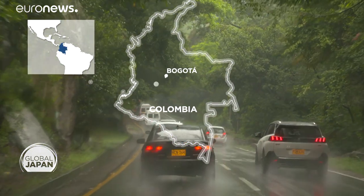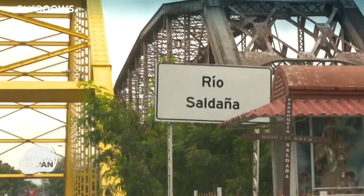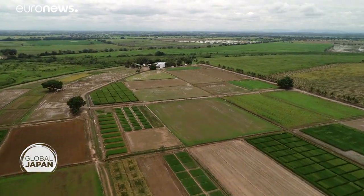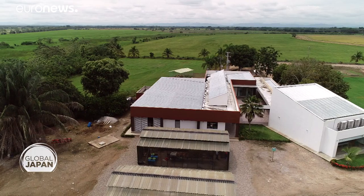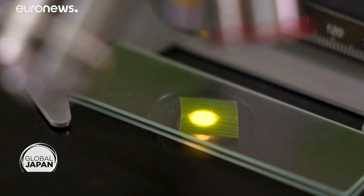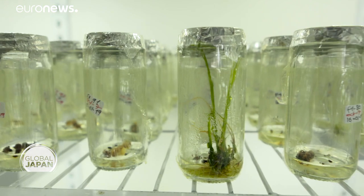Our road trip begins from Bogota to a research center in Saldana. We descend to Colombia's rice-growing heartland, facing an overly wet rainy season and increasingly dry summers. It's here where researchers are working on a public-private project co-funded by the Japan International Cooperation Agency, or JICA, part of a century-old relationship between the two countries.